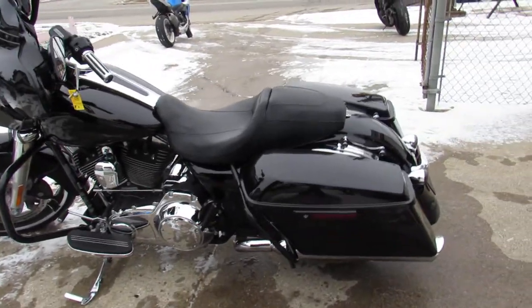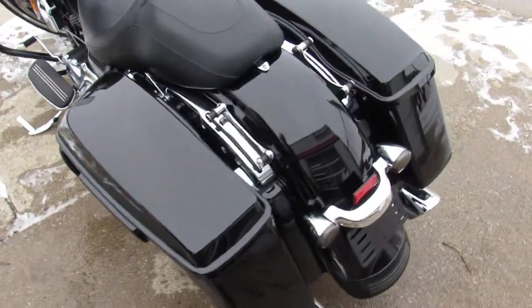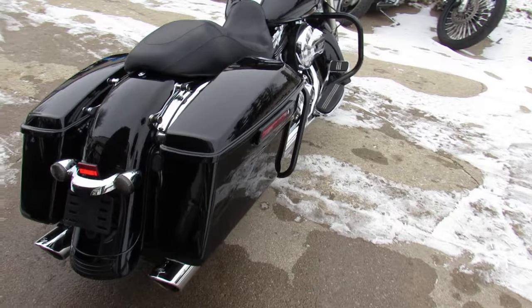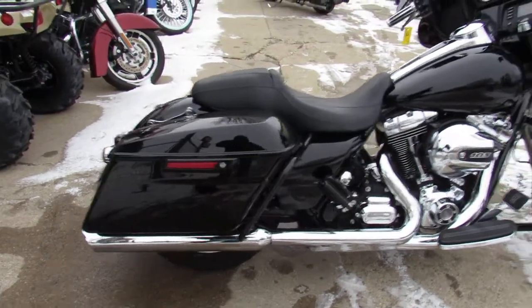Hey guys, Andrew and Aaron at Approval Powersports doing some videos on the used bikes we got in stock. Over 75 used Street Glides to choose from. This one here is a 2015 Street Glide with only 11,721 miles.